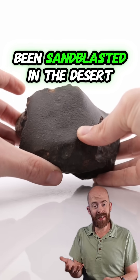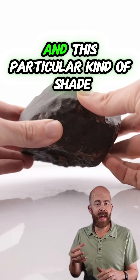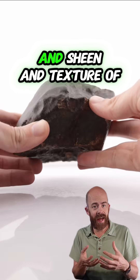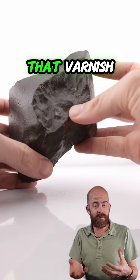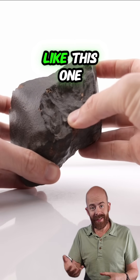This thing has essentially been sandblasted in the desert by wind and sand, and that's created a beautiful desert varnish. This particular shade, sheen, and texture of that varnish is something we see more often with chondritic meteorites like this one.